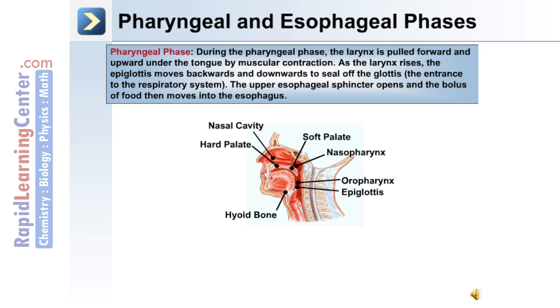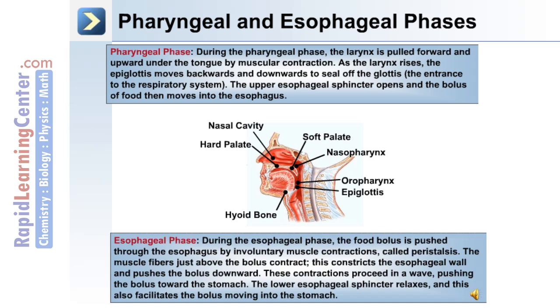During the pharyngeal phase of swallowing, the larynx is pulled forward and upward under the tongue by muscular contraction. As the larynx rises, the epiglottis moves backwards and downwards to seal off the glottis. The upper esophageal sphincter opens and the bolus of food then moves into the esophagus.